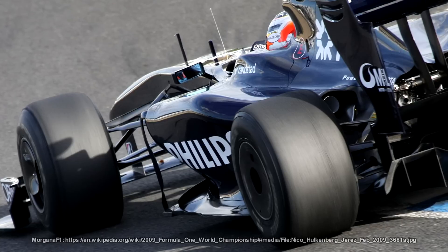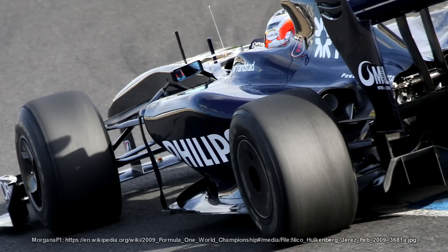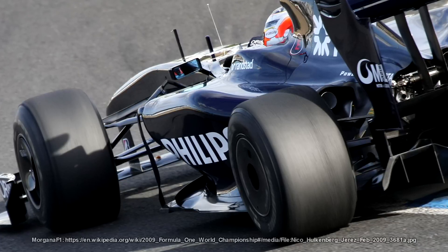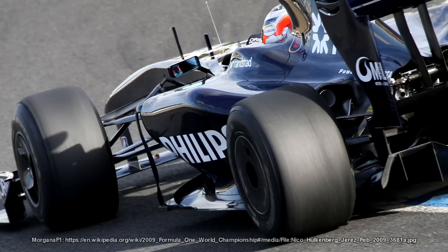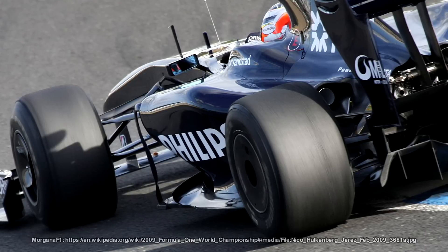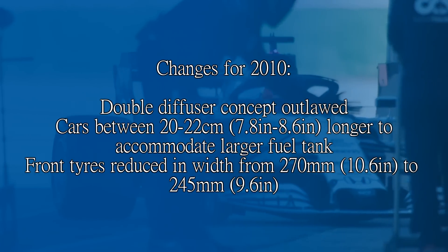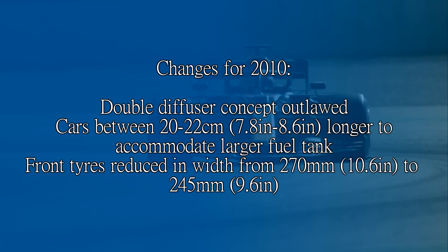In 2009 there was the infamous double diffuser controversy, covered in a previous video. Basically Super Aguri engineers had come up with this concept for 2009, and when the engineers split to different teams following the team's demise in 2008, it meant that Honda — now Brawn — Williams and Toyota all had this diffuser concept that all other teams rushed to copy. Brawn built the best one and won the championship. Moving into 2010, that double diffuser was banned, and engineers started looking at ways to claw back lost downforce, especially since cars were 20–22cm longer due to larger fuel tanks because refueling was banned, and the front tyres were made narrower.